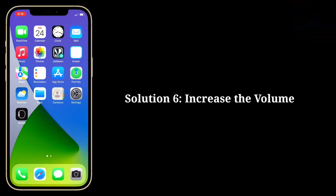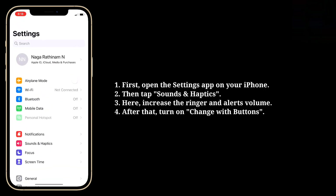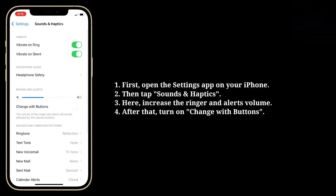Sixth solution is increase the volume. First open the settings app on your iPhone. Then tap sounds and haptics. Here increase the ringer and alerts volume. After that turn on change with buttons.